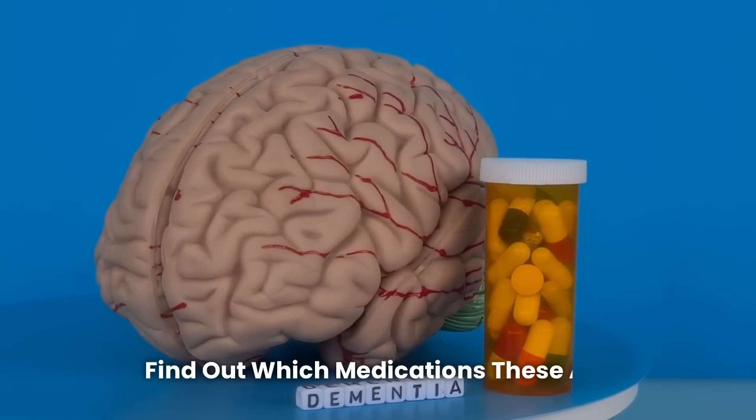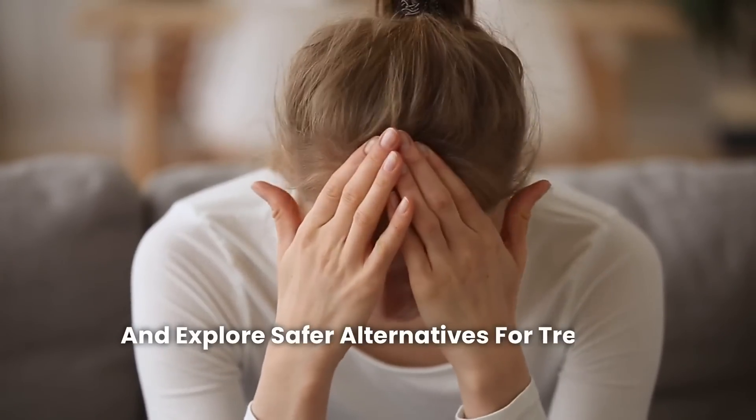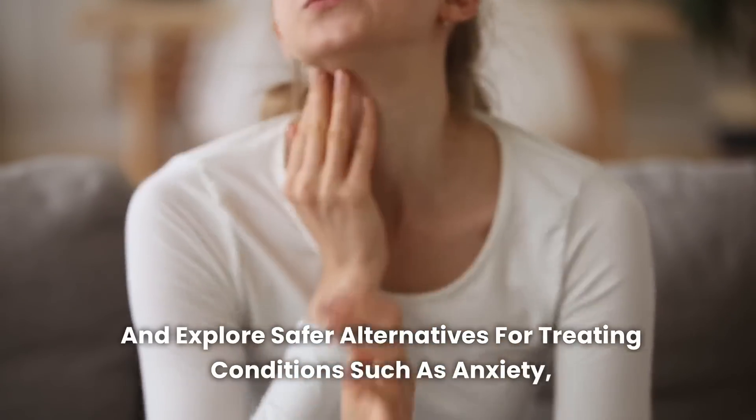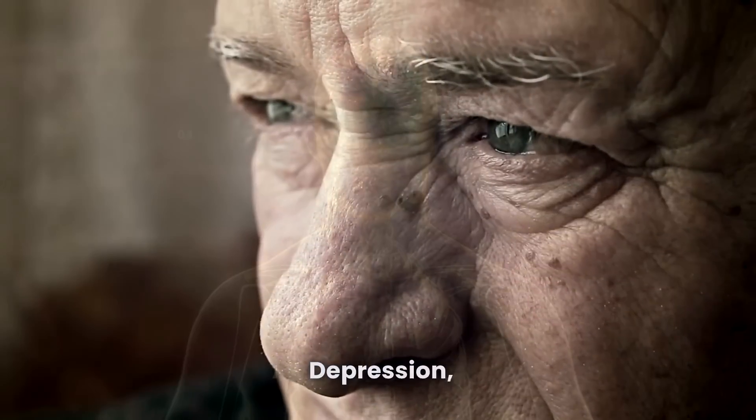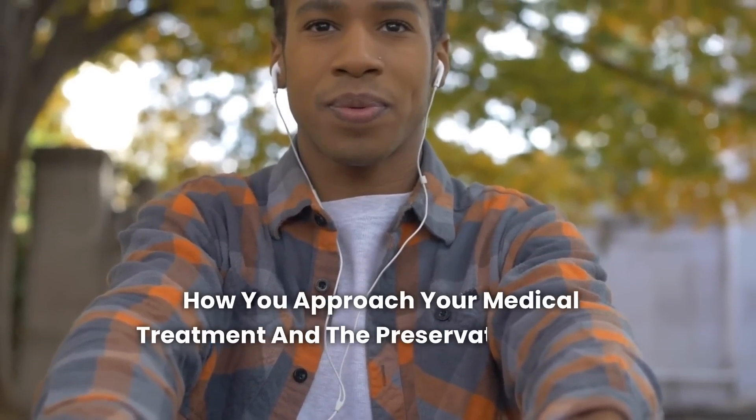Find out which medications these are, understand the risks involved, and explore safer alternatives for treating conditions such as anxiety, insomnia, depression, and chronic pain. Get ready for a revealing video that could change how you approach your medical treatment and the preservation of your mental health.